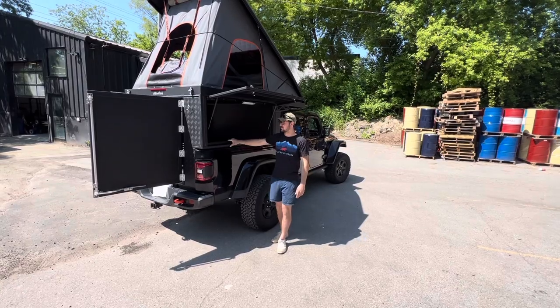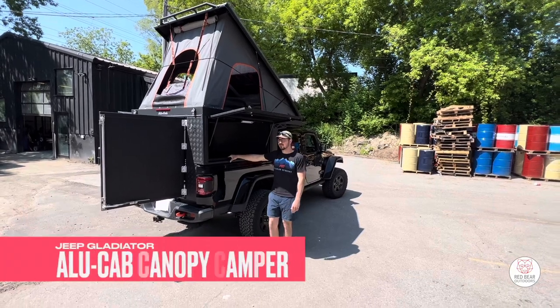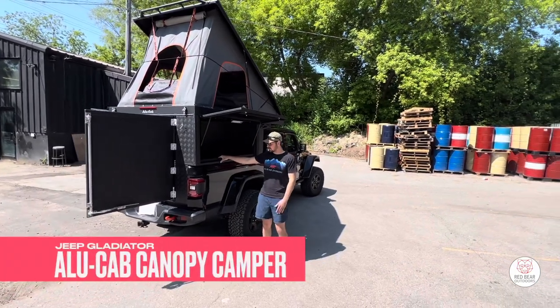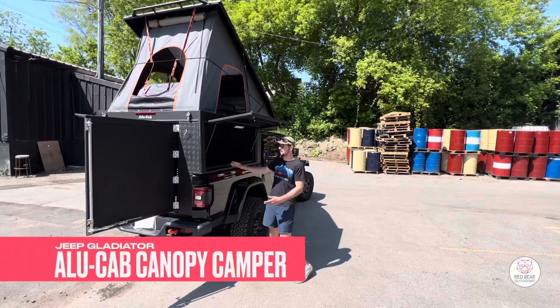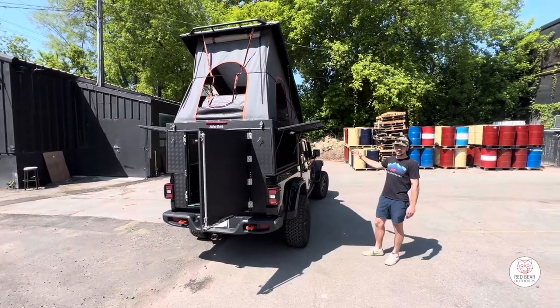Alright guys, we just finished up this awesome canopy camper by Alley Cab. It's sitting on a 2020 Jeep Gladiator. We consider this one of the best platforms for this canopy camper as it provides an awesome living space, camping space, as well as a very sleek look on the Gladiator.